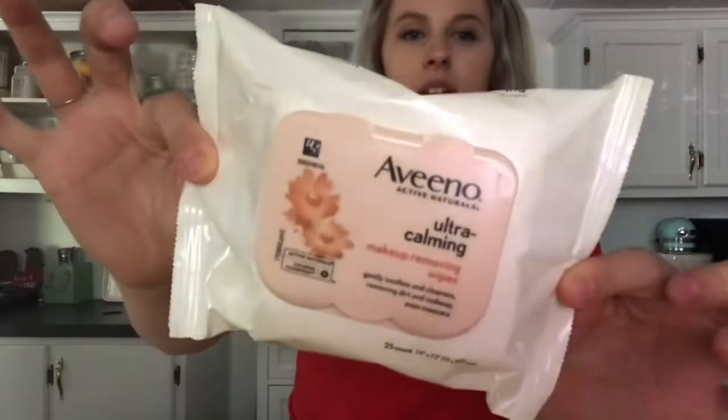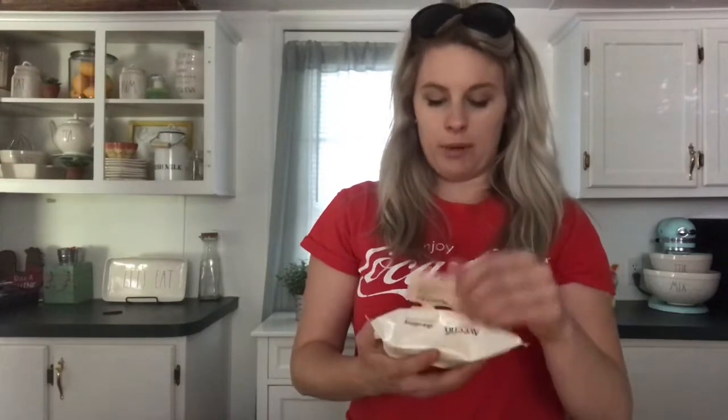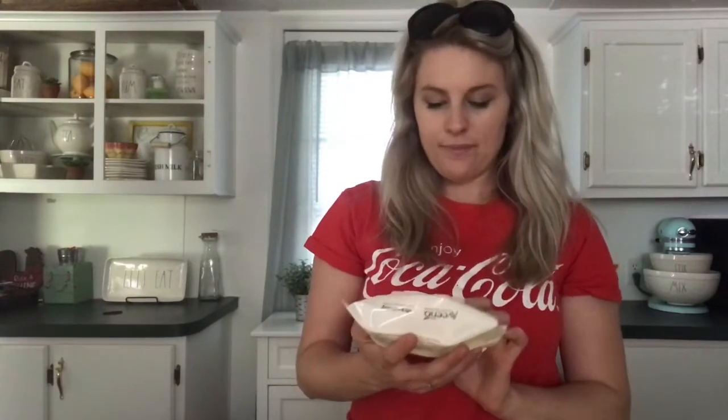Last from Target, I got these face wipes. I like to get Aveeno — I bounce back between the Aveeno Ultra Calming and the Aveeno Radiant. I've been using the Radiant one, but I'm going to try this one again.